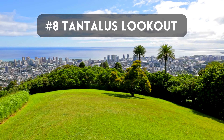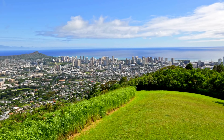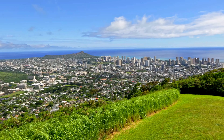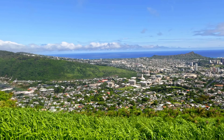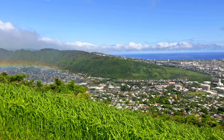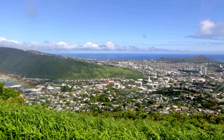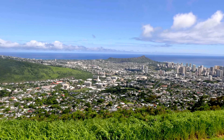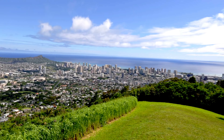Prepare to be amazed as we make our way to the breathtaking Tantalus Lookout. Perched high above Honolulu, this scenic spot offers panoramic vistas that will leave you in awe. As we wind our way up the scenic drive, the city skyline unfolds before our eyes, while the verdant valleys and lush mountains paint a stunning backdrop. From this vantage point, we can truly appreciate the beauty of Oahu's diverse landscapes. The Tantalus Lookout is a serene escape from the bustling city below, offering a peaceful respite and an opportunity to immerse ourselves in the natural wonders of the island.